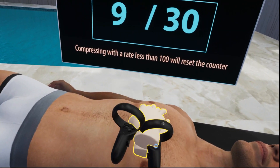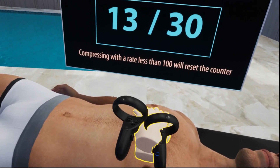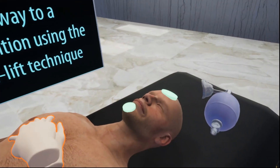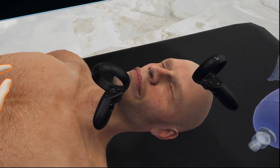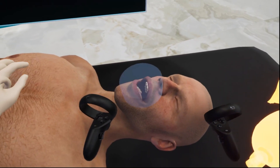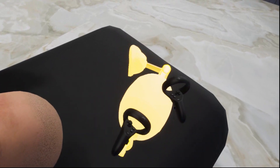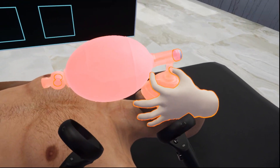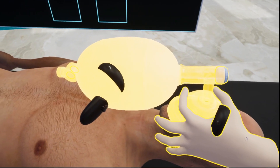Our CPR education VR experience represents an innovative approach to teaching life-saving methods. Utilizing virtual reality technology, we ensure an engaging and interactive learning environment, making the process both educational and enjoyable, combining the latest in technology with the essential skills needed to save lives.